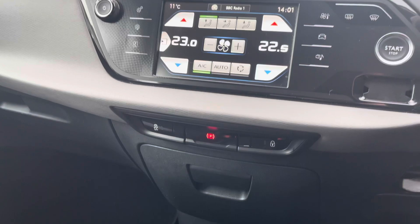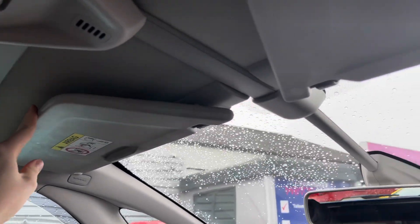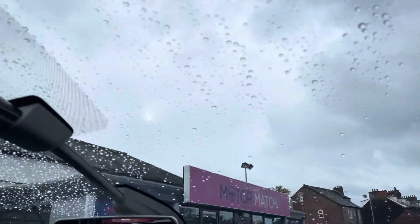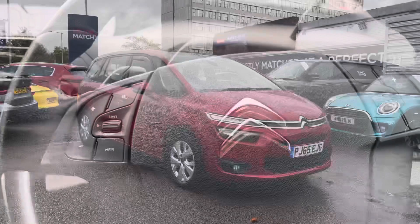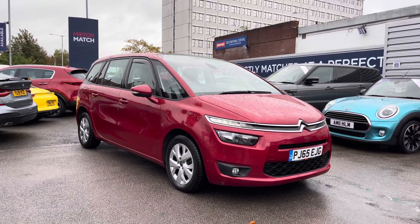Below there you have your electronic handbrake along with the option to turn traction control on or off. For both driver and passenger you have the option to retract the sun visor to make the windscreen larger — a very nice feature that gives you a clear vision of the road ahead. Thanks for watching this video on the Citroen Grand C4 Picasso.